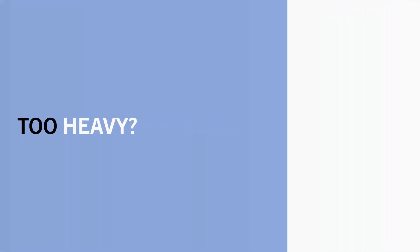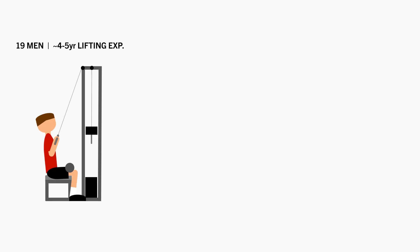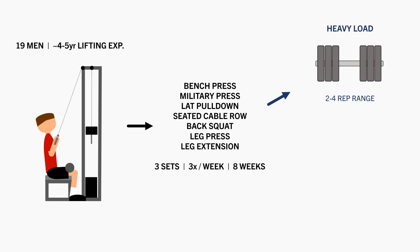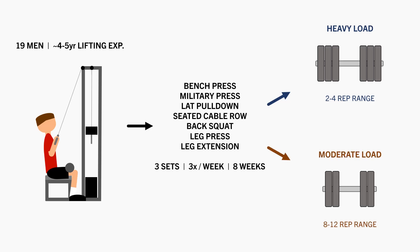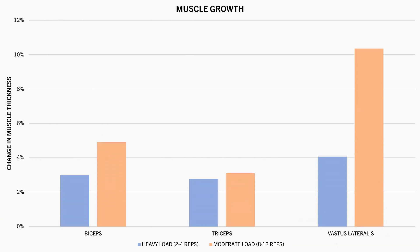Now let's look at the other end of the spectrum. Is there a point at which lifting too heavy can compromise muscle growth? This was explored in this study, which compared the effects of moderate versus heavy load training on muscle growth and strength. 19 men with an average of 4–5 years lifting experience performed 3 sets of exercises 3 times per week for 8 weeks. Half the subjects lifted heavy in the 2–4 rep range, while the other half lifted with moderate loads in the 8–12 rep range, with all sets taken to failure. It was found that training with moderate loads resulted in slightly superior increases in muscle thickness of the biceps, triceps and quadriceps compared with heavy loads.